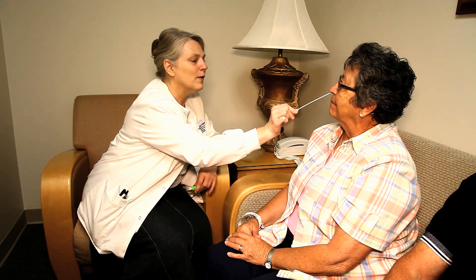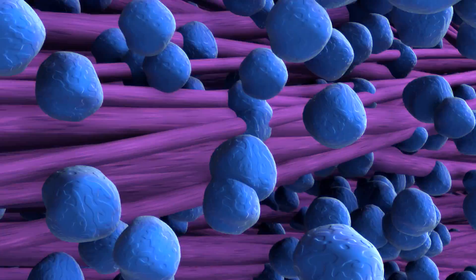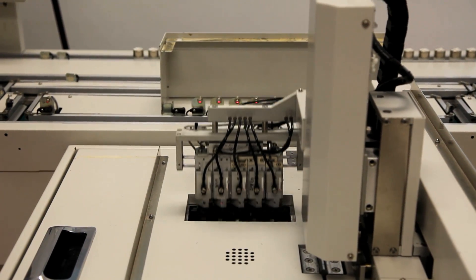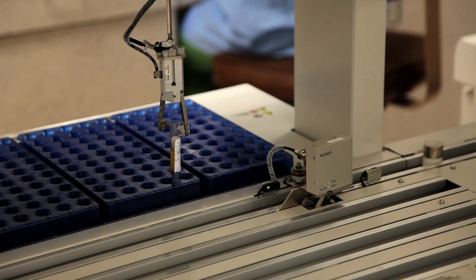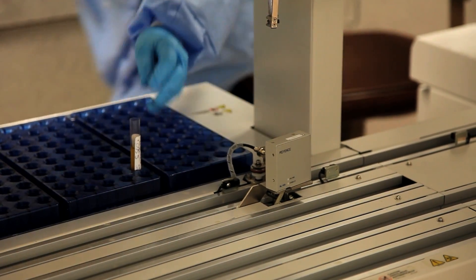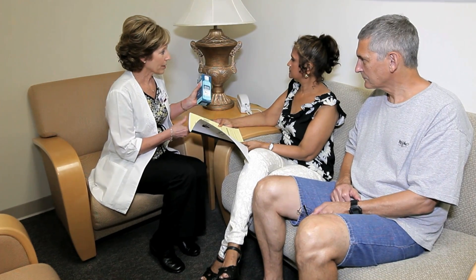MRSA is a type of staph bacteria that people can harbor in their nose without any ill effects, but if it becomes more active in your body or incision after surgery, it is more difficult to treat. For this reason, we are being proactive in screening for these bacteria. If your nasal screening comes back positive, you will be treated with an antibacterial ointment in your nose for three days, and surgery may be delayed for this treatment. You will receive instruction on how to shower before your surgery using a special antimicrobial cleanser and where to purchase it.